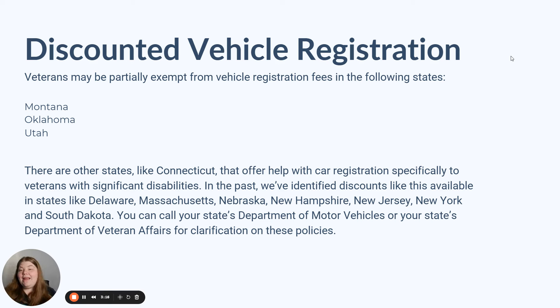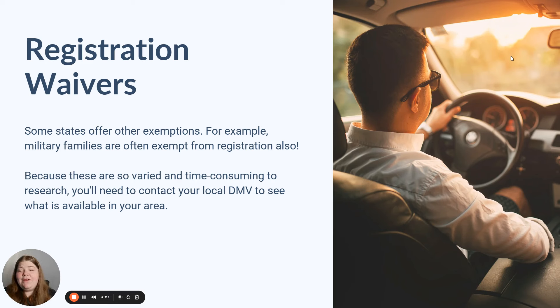The free and discounted car registration programs we found today are not exclusive to veterans — there are other programs available. Registration waivers are available in some states, and military families are often eligible for those exemptions, but there are other programs as well. They are very varied and time-consuming to research, so I'm going to point you in the direction of your local DMV to see what vehicle registration exemptions may be available for you in your area.